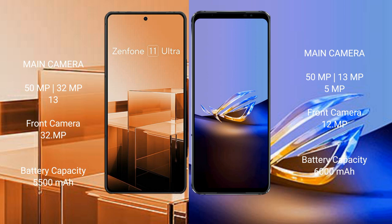The Asus Zenfone 11 Ultra has a 5500mAh battery with 65W fast charging support. The Asus ROG Phone 6D Ultimate has a 6000mAh battery with 65W fast charging support.